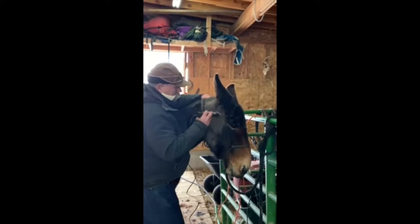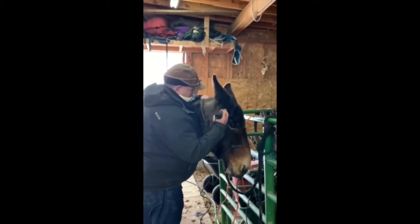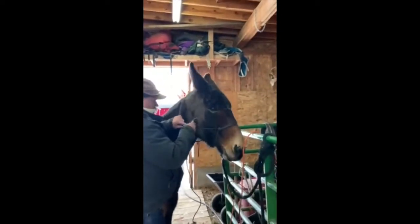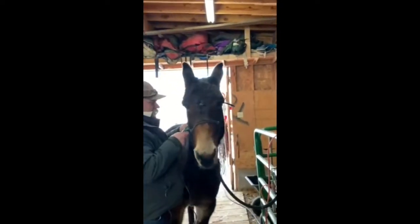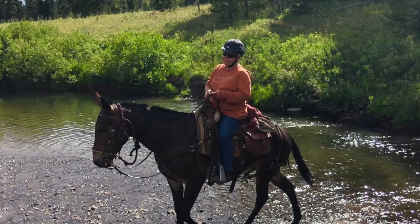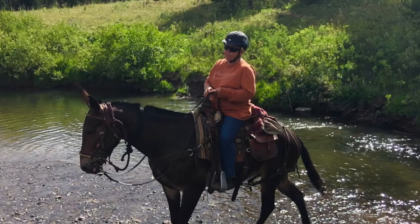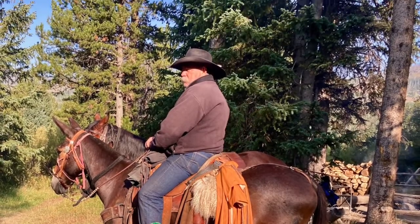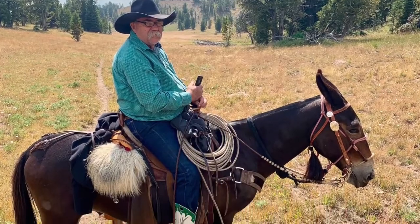He's respectful on the ground, he stands to get on and off, and you can catch him anywhere. Clyde wants to be your friend. We've used him in our wilderness camp, let guests ride him. Scott's ridden him, I've ridden him.